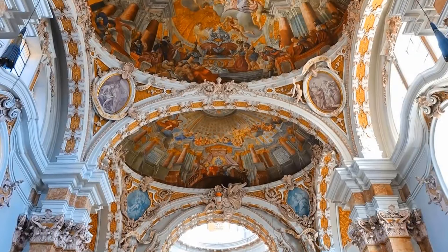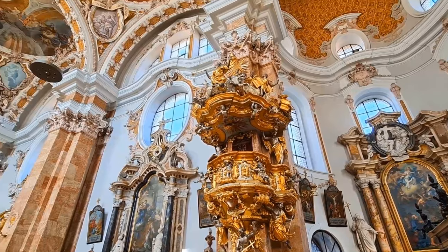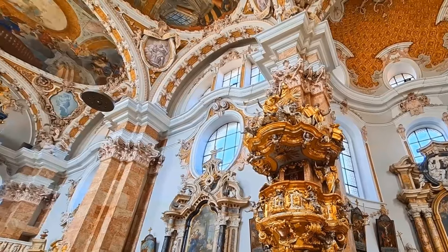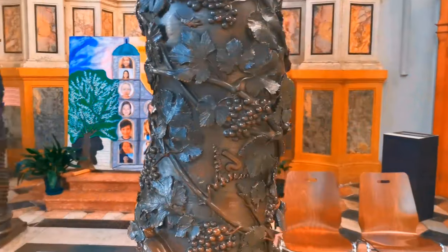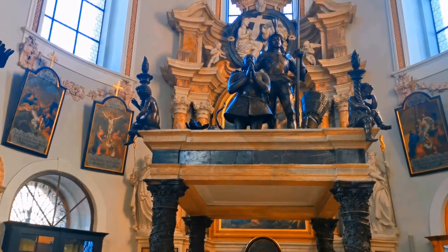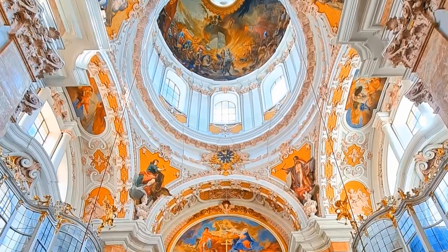From classical masterpieces to choral harmonies and mesmerizing organ compositions, there's something to delight every musical taste. With roots dating back to the 12th century, Innsbruck Cathedral holds secrets that whisper through its hallowed halls. Admire the intricate frescoes adorning the ceiling, showcasing scenes from biblical stories and gripping religious imagery.